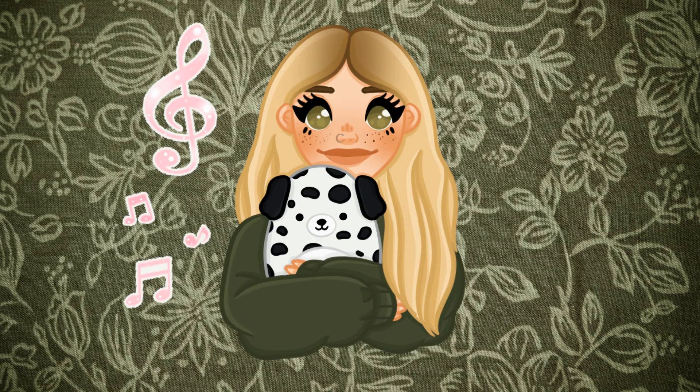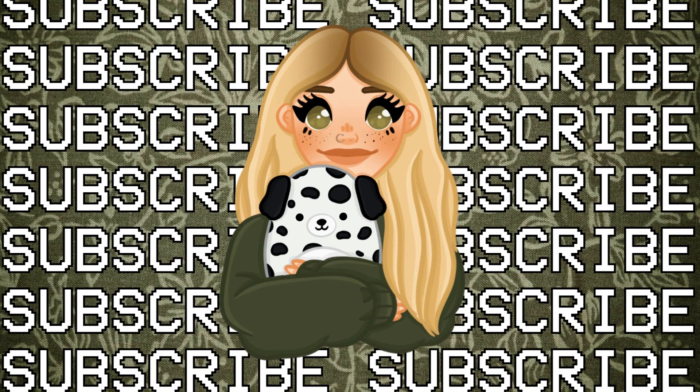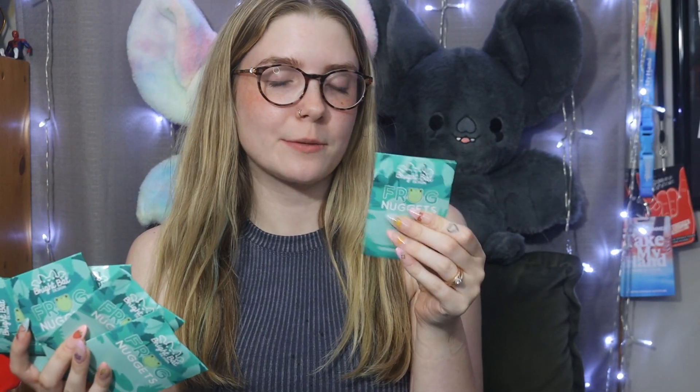Hi guys! So today we're going to be opening up the brand new Mystery Frog Nuggets from Bright Bat. I did get these at Hot Topic — they typically retail for $9.90. I had a $30 off a $70 coupon so I grabbed seven of these to open.